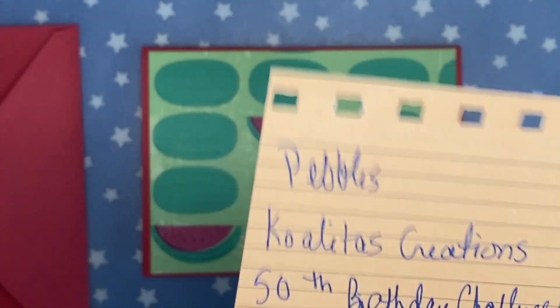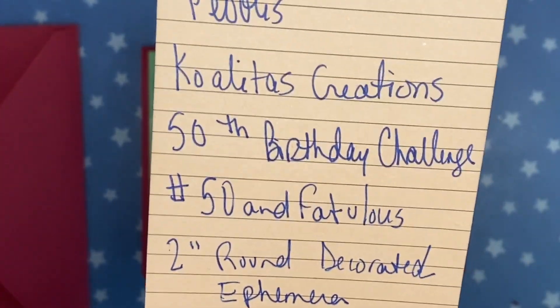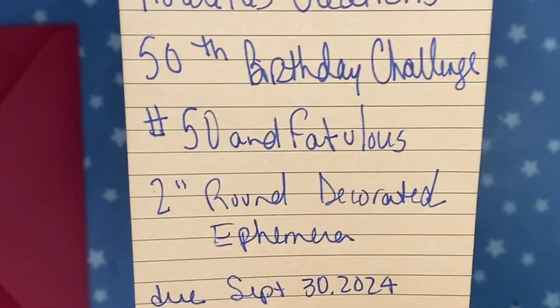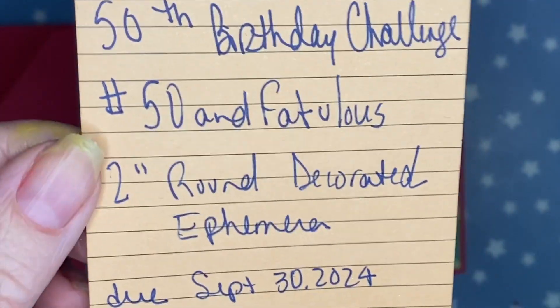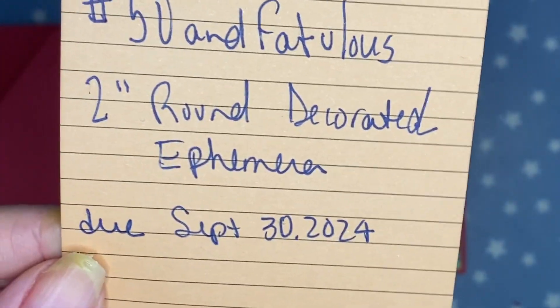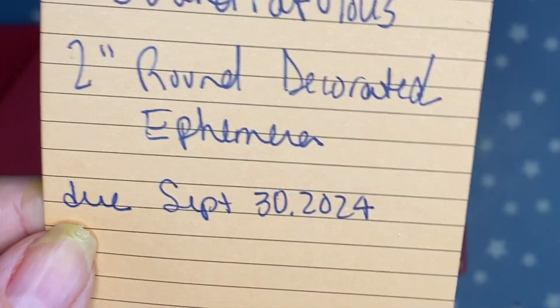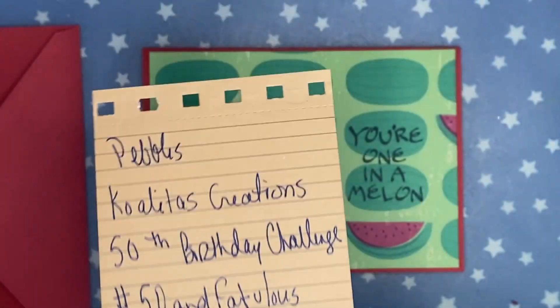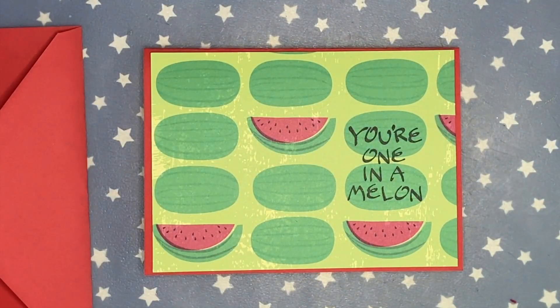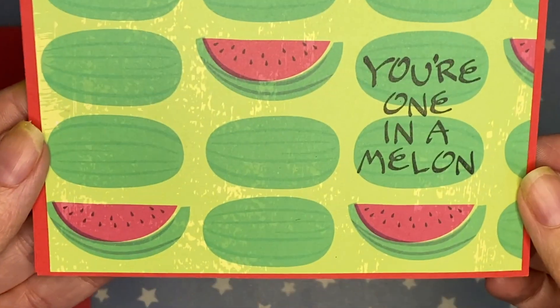Today I am doing a VR for Pebbles over at Colita's Creations. She is hosting a 50th birthday challenge. Use the hashtag 50andfabulous. She's requesting a 2-inch round decorated ephemera piece and it's due September 30th. I will have Pebbles' channel linked down below so you can see all of the details for her challenge. I am sending her this card.